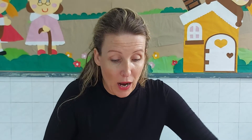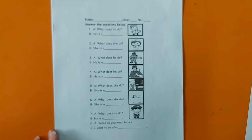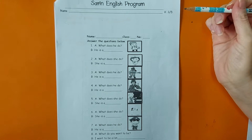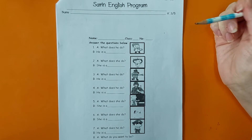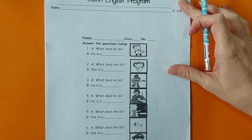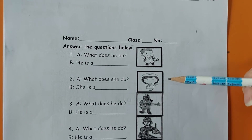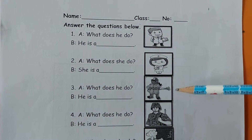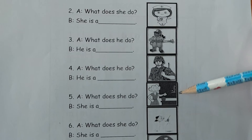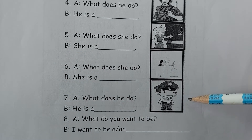Now we can go to our worksheet. Welcome back students. Please write your name at the top, and teacher Dori would love you to please read with me and answer the questions together. Let's quickly run through the pictures: the first picture is a doctor, the second is a nurse, third is a firefighter, fourth is a soldier, fifth is a teacher, number six is a chef, and the last picture is a policeman.